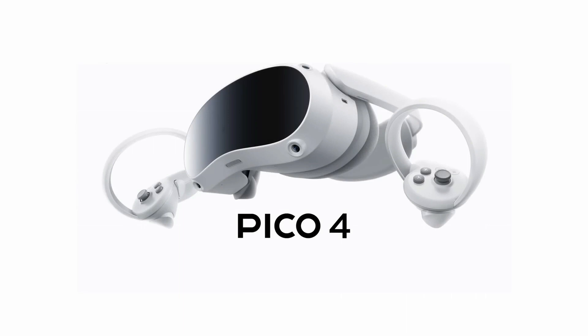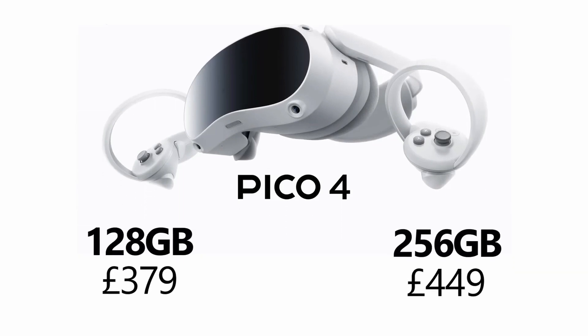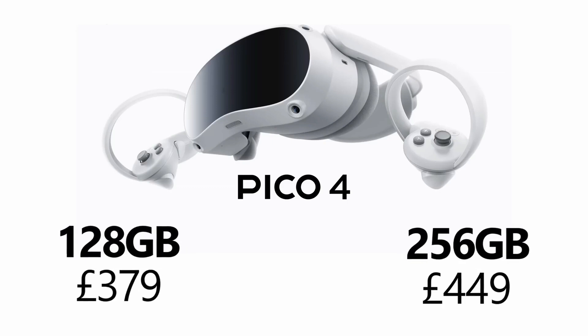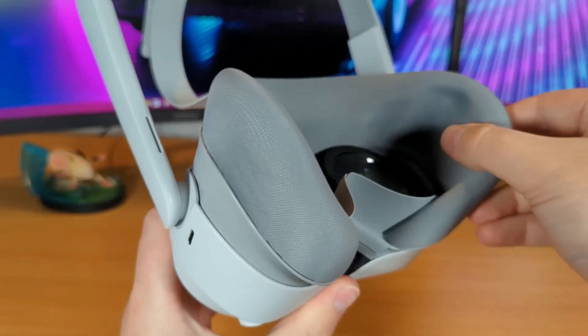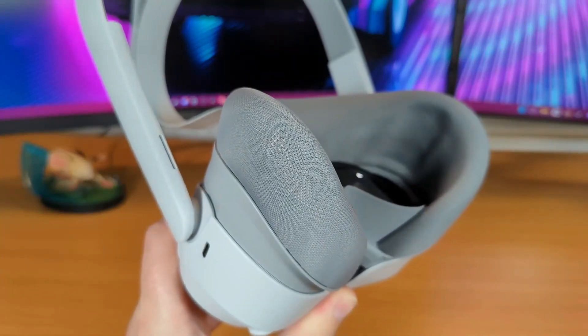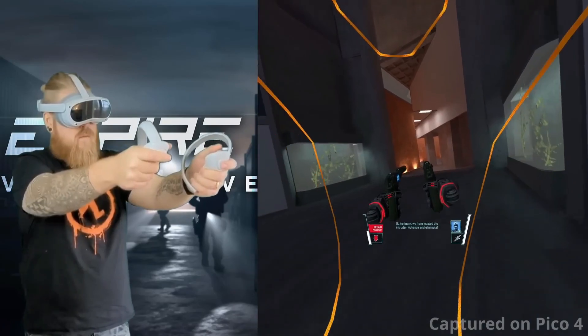The Pico 4 headset will only cost £379 for its 128GB version and £449 for the 256GB version. That's £20 and £50 cheaper than the equivalent Oculus Quest 2 models respectively, following the Quest's upsetting price hike back in July.